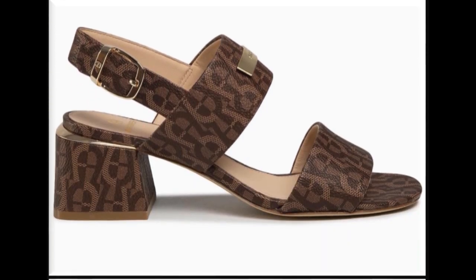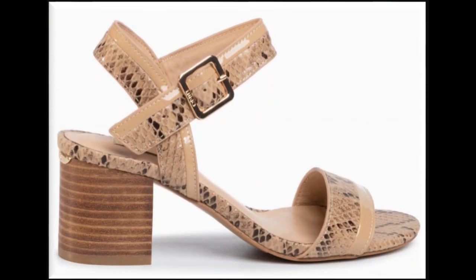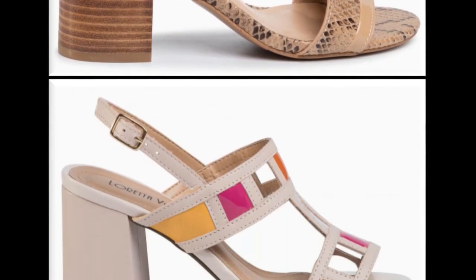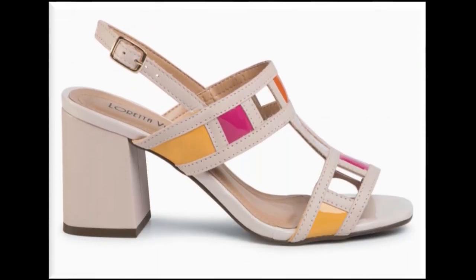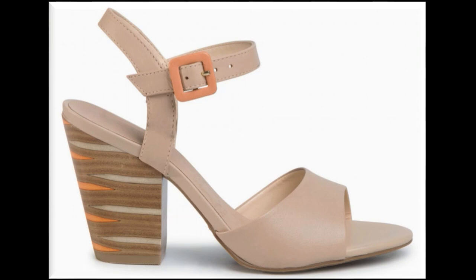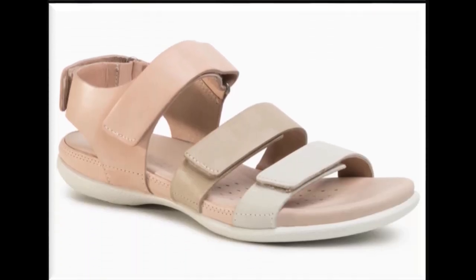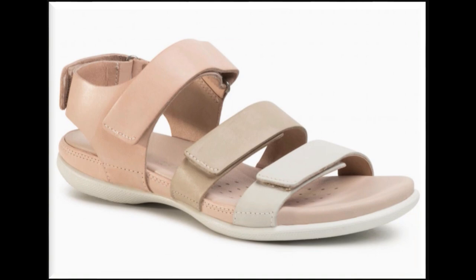Snake skin printed sandal design is one of the best designs for this summer 2020. Sling bag, zipper bag, and back open styles of sandals with chunky styles of heels, platform soles, and wedge styles are trending nowadays. Block chunky heels are also very much in fashion.